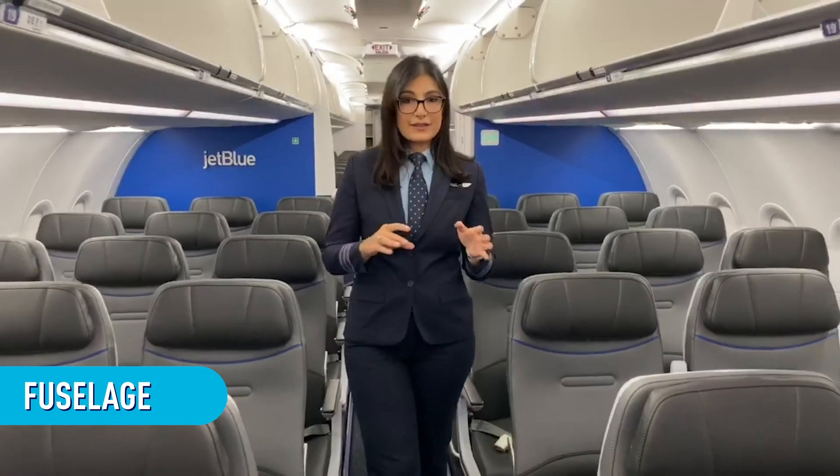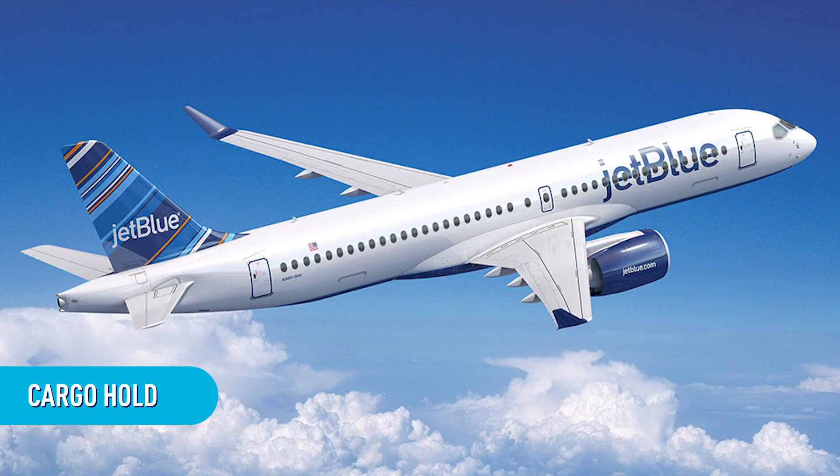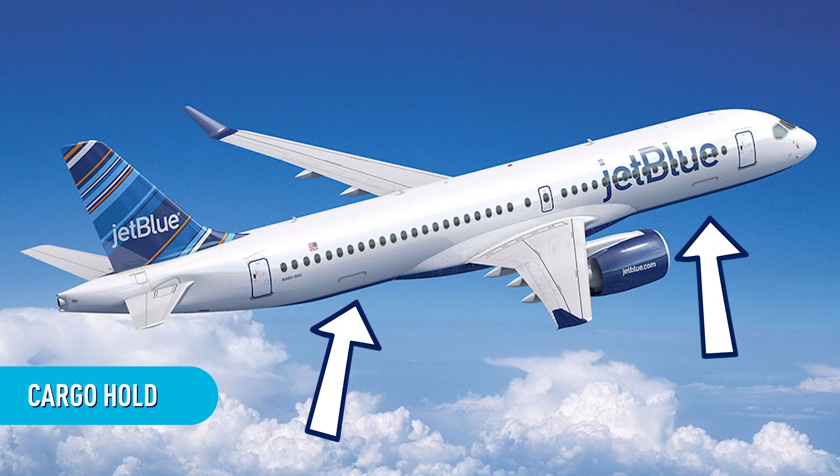The fuselage. The main body of any JetBlue airplane is called the fuselage. The fuselage includes the flight deck, the place where you sit when you fly on us, and the cargo hold. The cargo hold is where we hold the plane's cargo — all of the things the plane is carrying, including your suitcases.